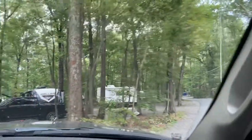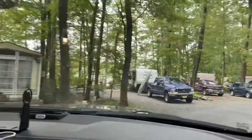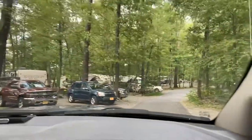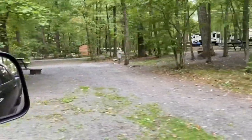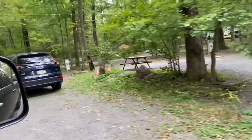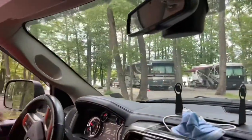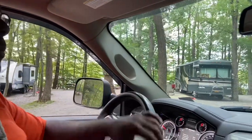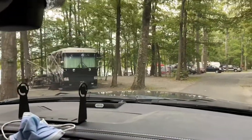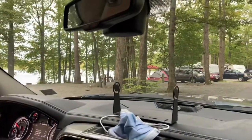Now we're taking a left onto Lakefront Road and here are all the lakefront sites. As we go further down you'll see that, like I said before, they are definitely big rig friendly. This site here is LF12 — it looks narrow but it is actually a full site with four hookups. Some sites are water and electric, and the ones on the end are four hookups.